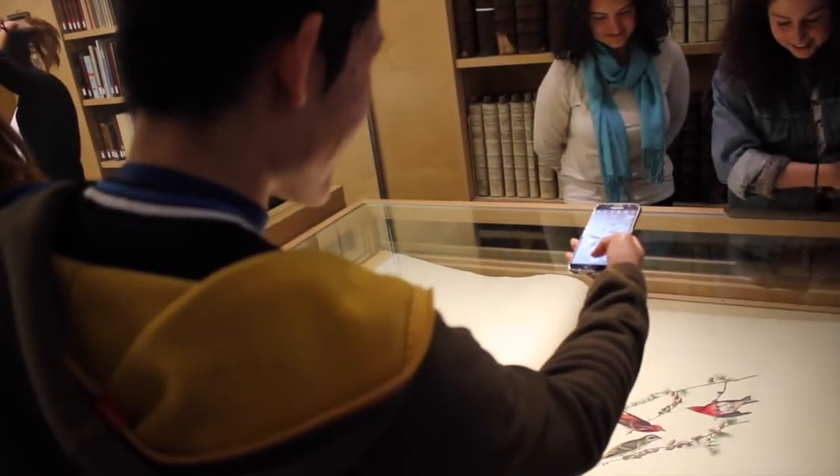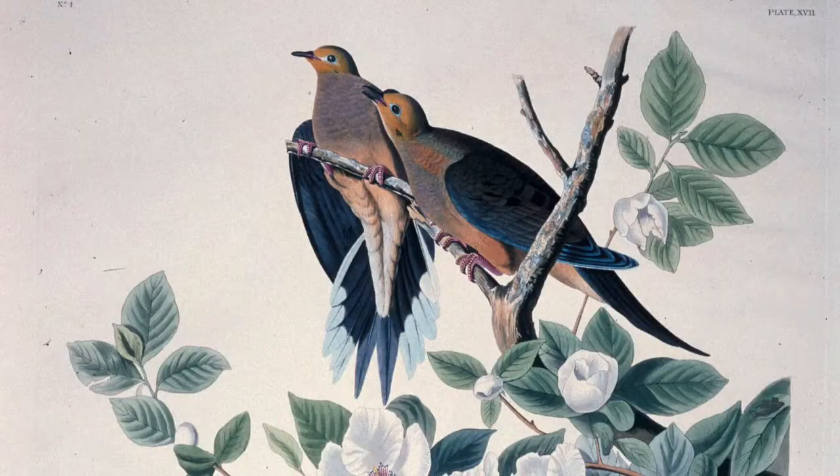At this rate, it'll take 36 years to flip through all the images of the Birds of America. I'll see you next time.